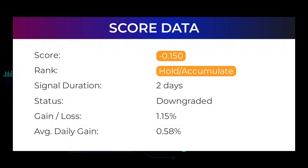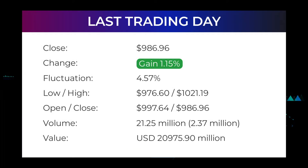In this section you will get some information about the current Tesla performance to better understand where the stock is right now. In our systems, the Tesla stock currently holds a minus 0.150 score and our system has ranked Tesla as a buy or hold candidate since April 11, 2022. In this period the stock has so far done better than what our systems expected and had a gain of 1.15 percent, an average return of 0.58 per day. Our last headline reads: Tesla stock downgraded from buy candidate to hold/accumulate after Tuesday's trading session.